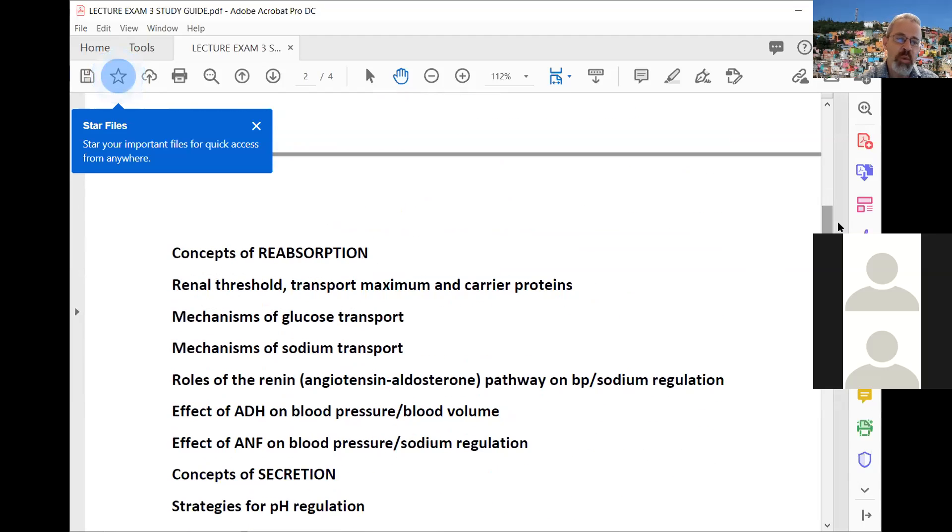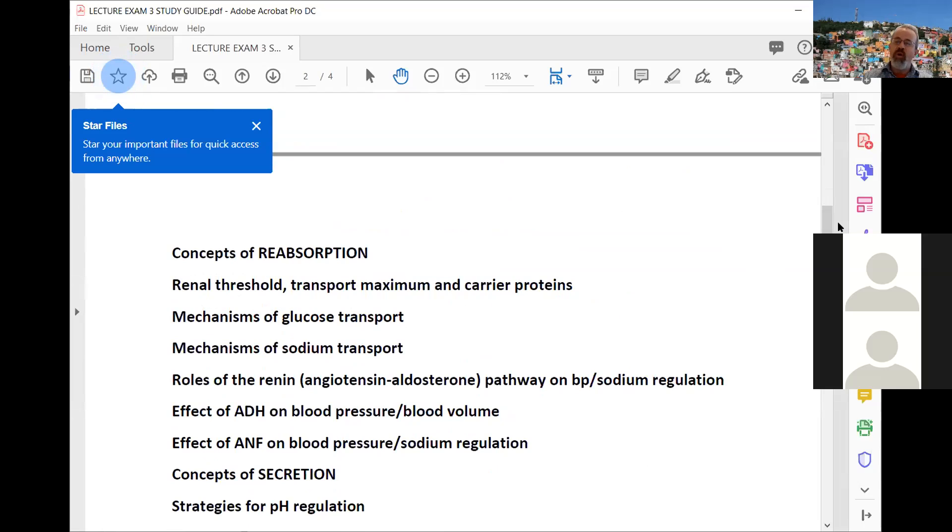The second process is reabsorption. Roughly 99% of what is filtered and reaches the kidney tubules ends up returning back to the blood, including water and a variety of solutes — essential minerals, glucose. Looking at that chart, many are reabsorbed at 90%, 95%, 99%; in the case of glucose it's 100% reabsorption. The only example of lower reabsorption was something like urea, which is maybe 50%. What's not reabsorbed stays in the tubule and is eventually excreted.